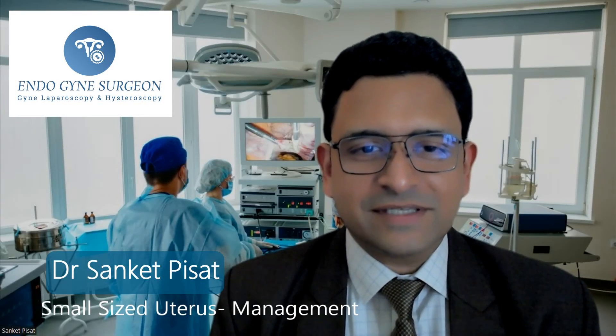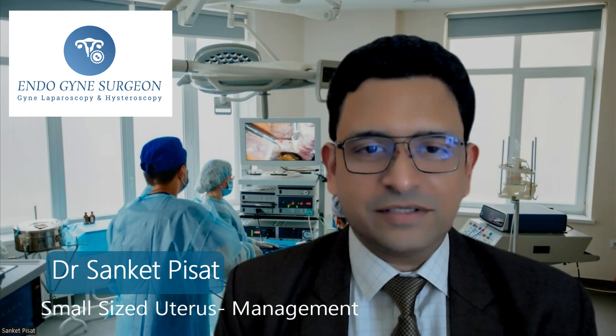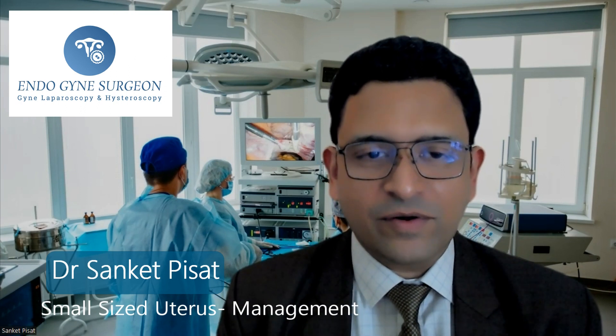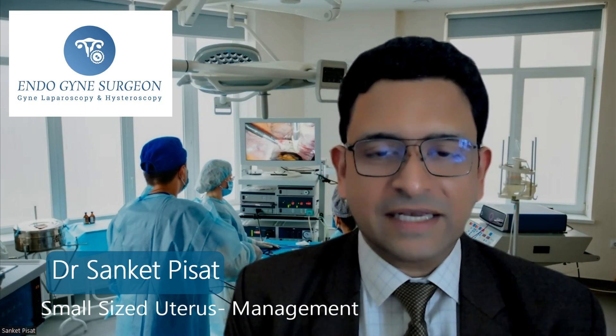Hello, everyone. My name is Dr. Sanket Prisat. I'm a gynecological endoscopic surgeon practicing in Mumbai, India. And today we are going to be discussing about small-sized uterus.